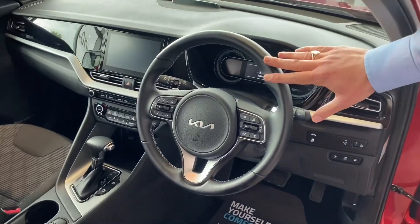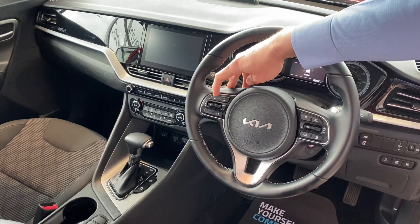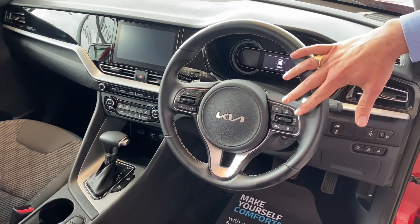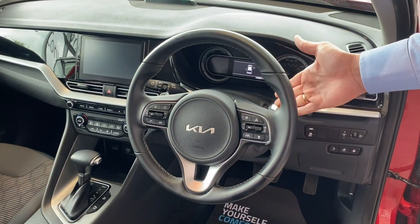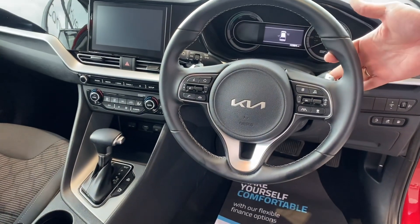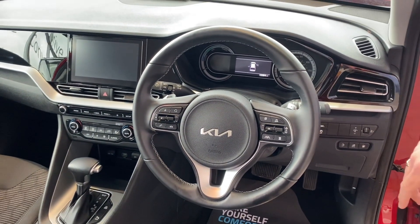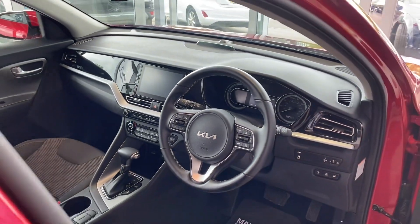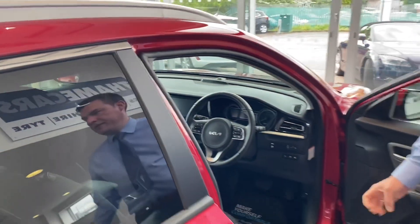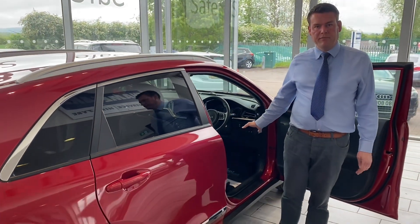The steering wheel is multifunctional, so you've got all your audio and phone controls, and then you've got your cruise control, which is adaptive for those long journeys. Being an automatic, it also has the manual mode with the flappy paddle gearbox, auto lights and wipers. You can see just under 11,000 miles on the clock. On the centre screen for your infotainment, you've got Apple CarPlay and Android Auto, which will give you your sat-nav straight from your phone, so you don't need the built-in sat-nav with this car.